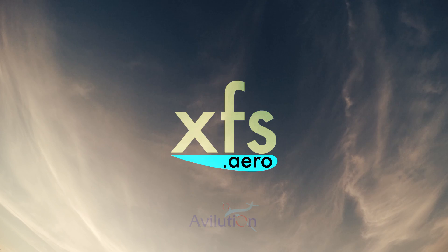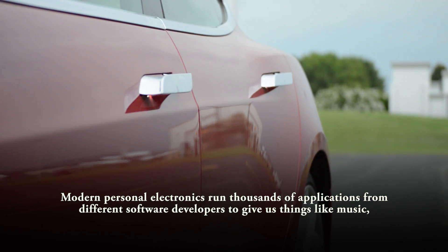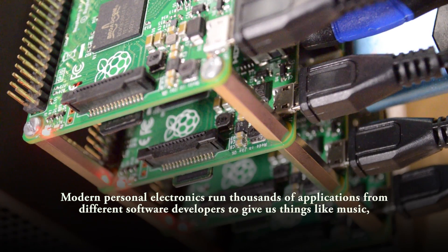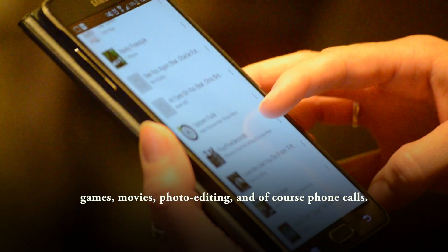The pace of technology is staggering. Even our phones contain computational power that was unimaginable just a few years ago. Modern personal electronics run thousands of applications from different software developers to give us things like music, games, movies, photo editing, and of course, phone calls.